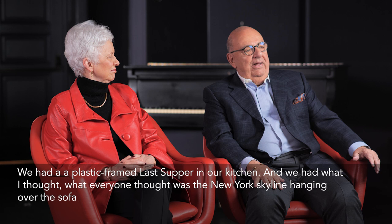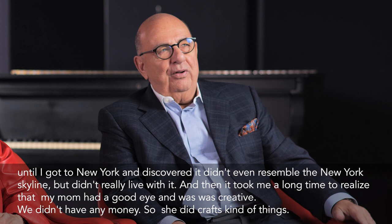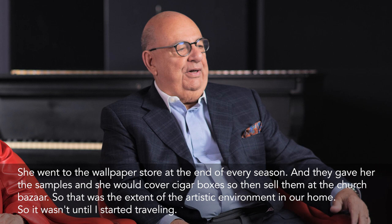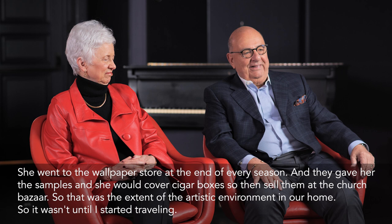We had a plastic-framed Last Supper in our kitchen, and what everyone thought was the New York skyline hanging over the sofa — until I got to New York and discovered it didn't even resemble the New York skyline. My mom had a good eye and was creative, but we didn't have any money, so she did crafts. She went to the wallpaper store at the end of every season, got the samples, covered cigar boxes, and sold them at the church bazaar. That was the extent of the artistic environment in our home.